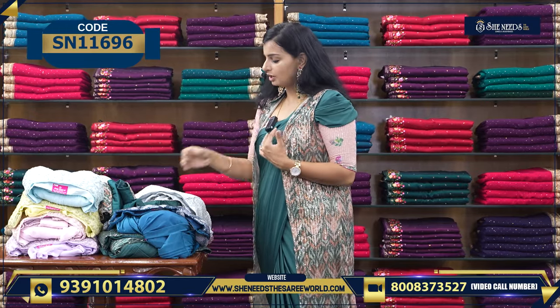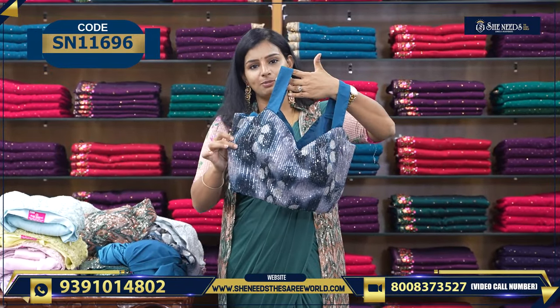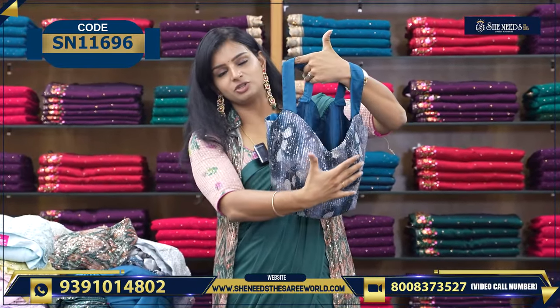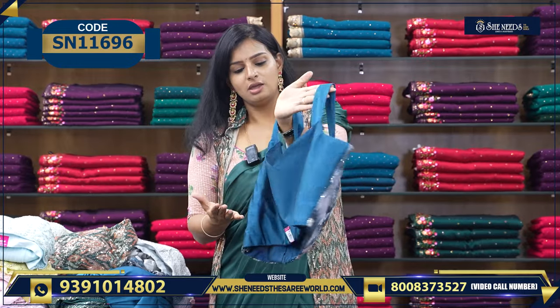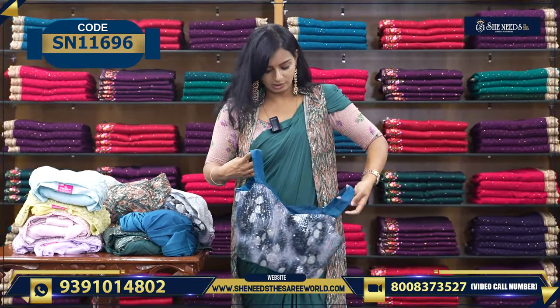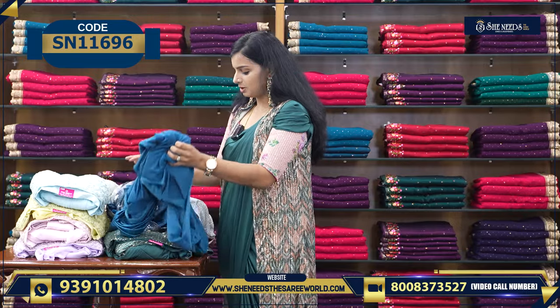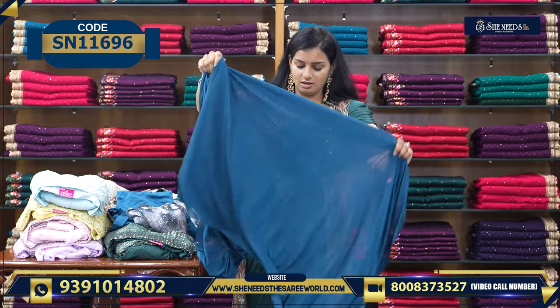So we have one more color. This is the blouse. We have our sequence design. We have our plan. We have our sleeves. This is the blouse, and we have our basic one-minute sari.